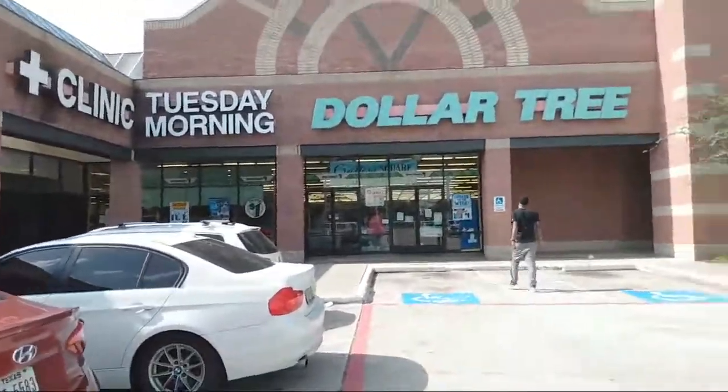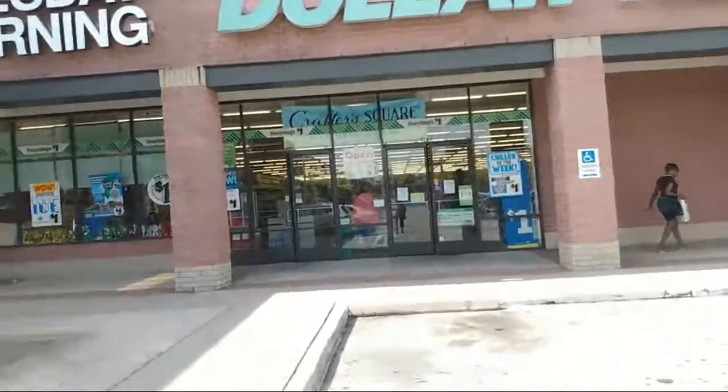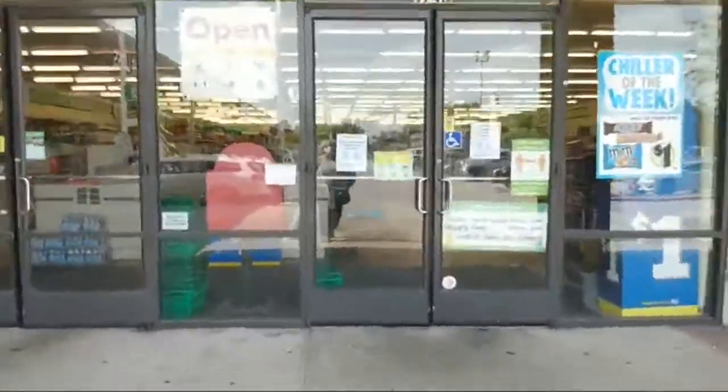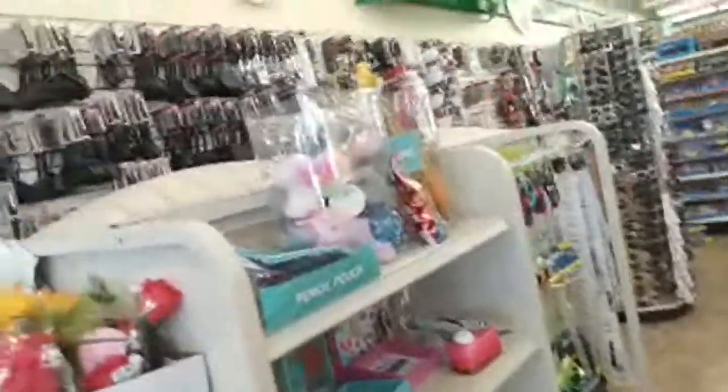Hi everybody and welcome to Vanessa: My Life My Journey. I am at the Dollar Tree in Deer Brook Mall off of 1960 and 59. We're gonna go in here and check out some of the finds, see what we get, see if they have anything new. I know they get new stuff every week. We just left Ross — wasn't planning on buying anything, y'all, and ended up leaving out there with five or six items. So y'all know how that goes. We're starting at the front of the store.